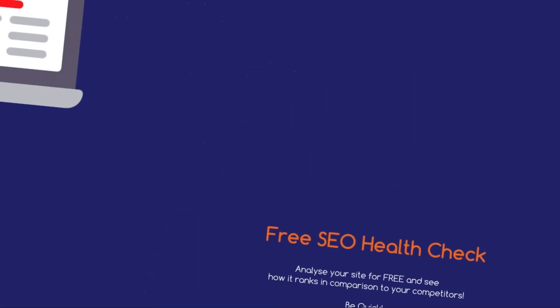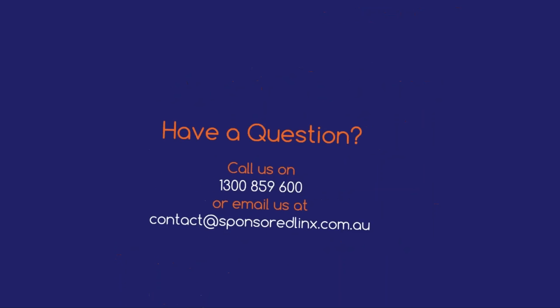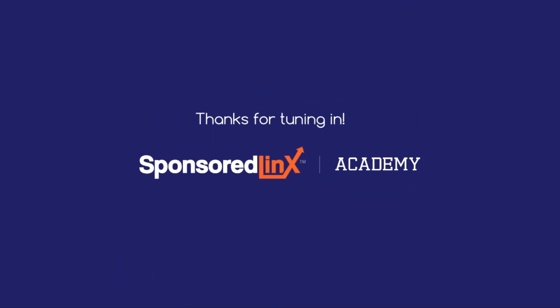As a special thank you for tuning in, our Sponsored Links sales team are on hand to assist you with your content marketing needs by delivering your business with a free SEO health check. If you have any feedback or advice, or you want to see us talk about a particular topic in the future, feel free to send us an email with your thoughts. Thank you again and have a fantastic week.